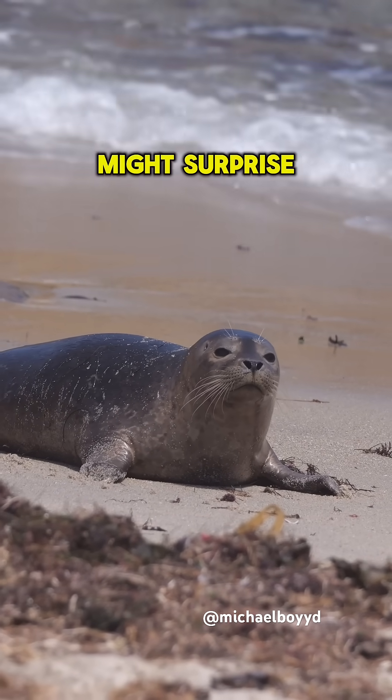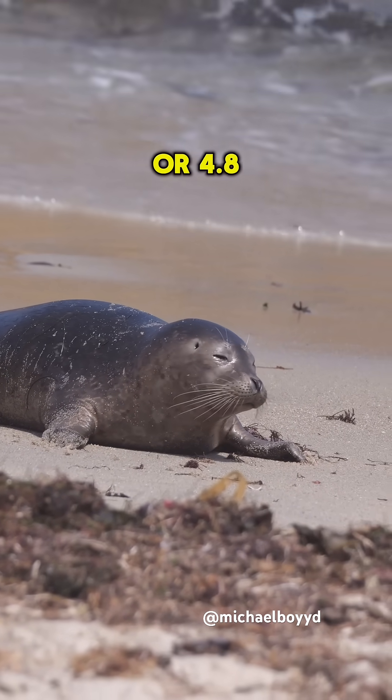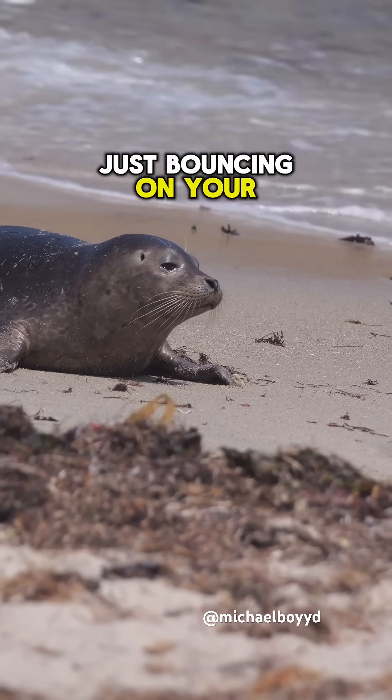Now this next fact might surprise you. These seals can galump at speeds of 3 miles per hour, or 4.8 kilometers per hour. That's pretty fast for just bouncing on your belly.